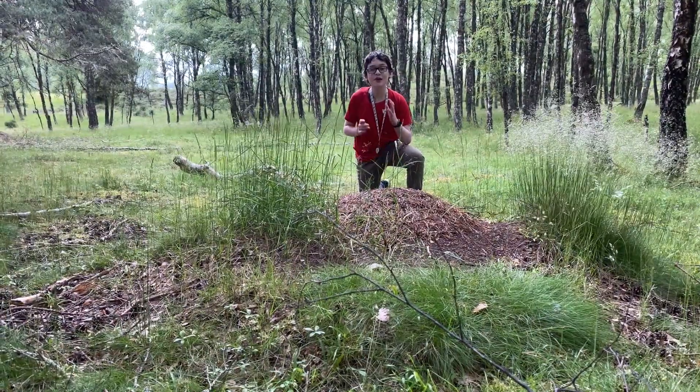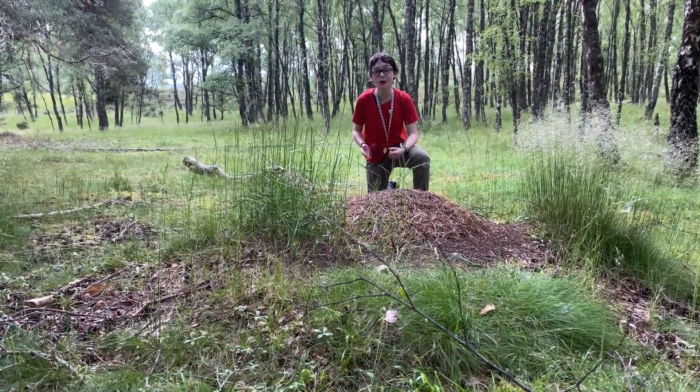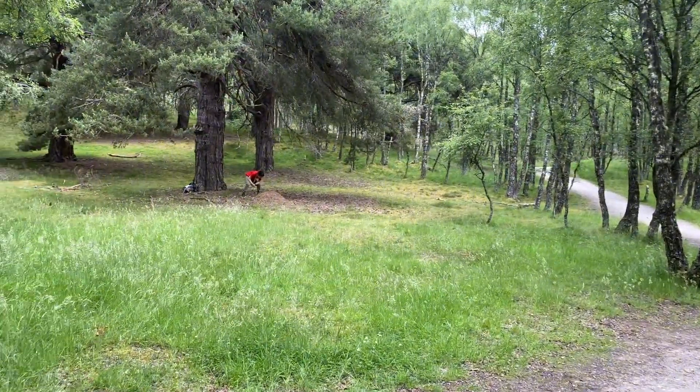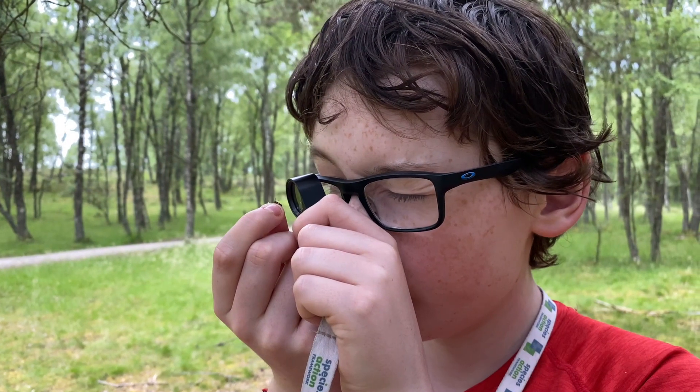The Shining Guest Ant lives in very small colonies, with as little as 10 to 20 workers. But there can be multiple colonies per nest. Instead of living in the same quarters as the wood ants, they hollow out twigs to create their own home. In Scotland, they can be found in Scottish and Northern wood ants' nests, and we believe they may be found in other species of wood ants' nests across the UK.